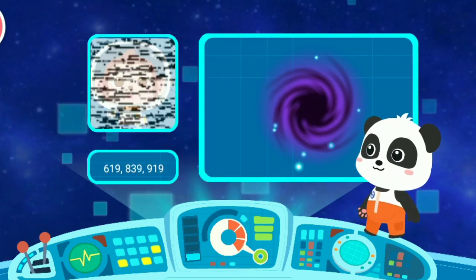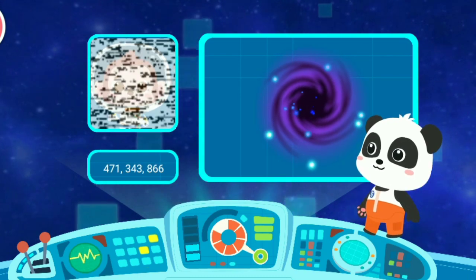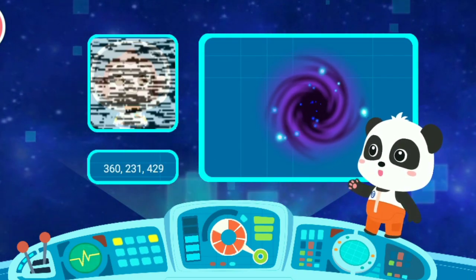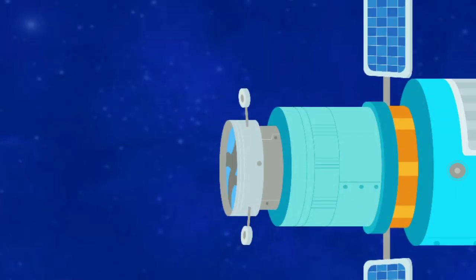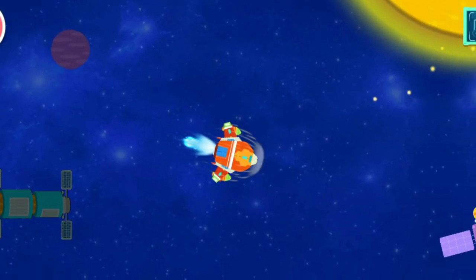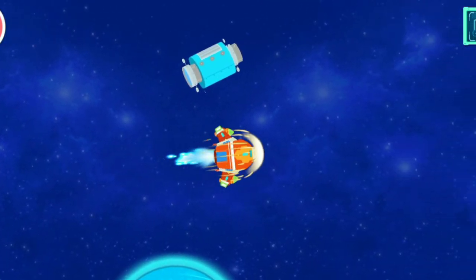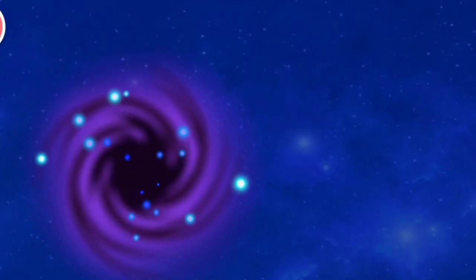I'm trapped in an unknown wormhole! Can anyone receive my signal? Someone is in danger! Let's go for the rescue! Mayday call comes from here! Let's enter the wormhole for the rescue!